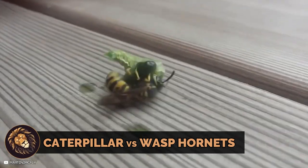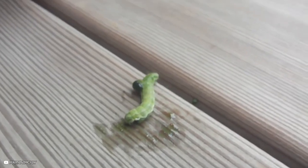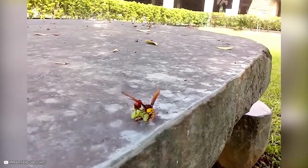Caterpillars face off against wasp hornets. The wasp injects venom into the caterpillar, rendering it immobile. It then lays eggs inside the caterpillar's body, which will hatch into larvae, consuming the host from within.